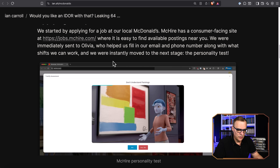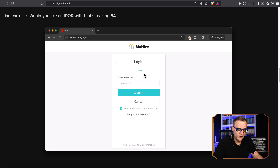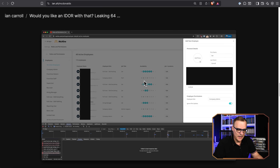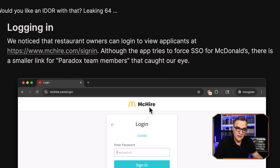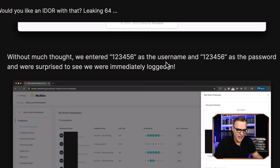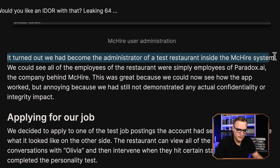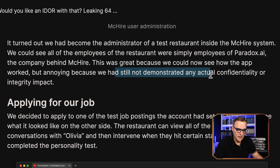They were able to simply log in. They show how they used the username 123456, password 123456, and had access to the entire backend. They basically found that this was the password not just to a normal user account, but the admin panel used by a test franchise. Rather than logging directly into McHire, they logged into the Paradox team members — the system that McDonald's uses for their AI. They found out they were an administrator of a test restaurant within the McHire system, so they could see how the app worked. They got access to a test franchise, but didn't yet have access to all the information.